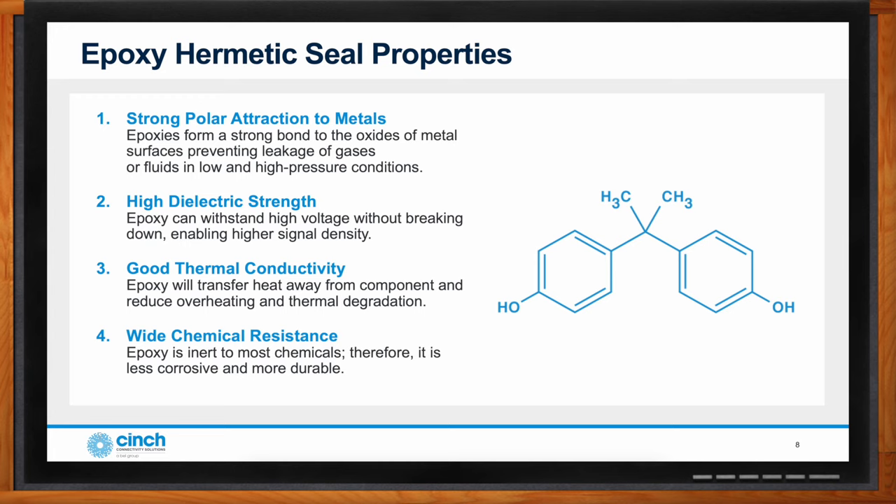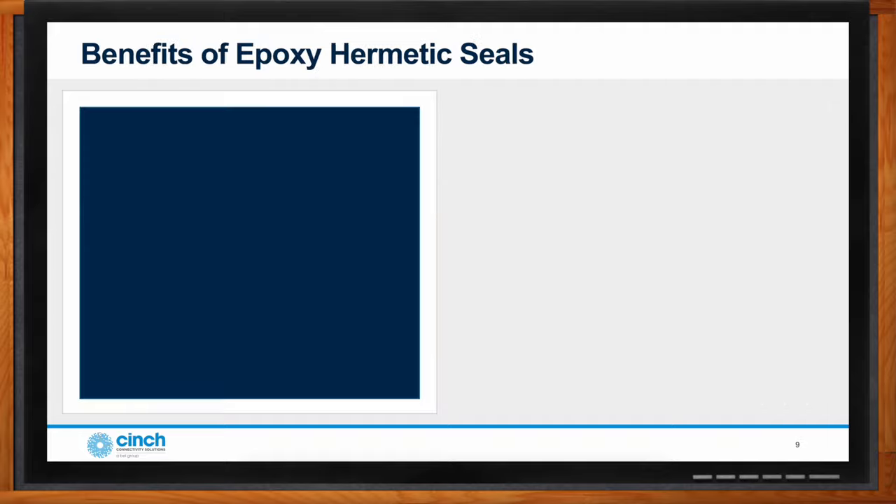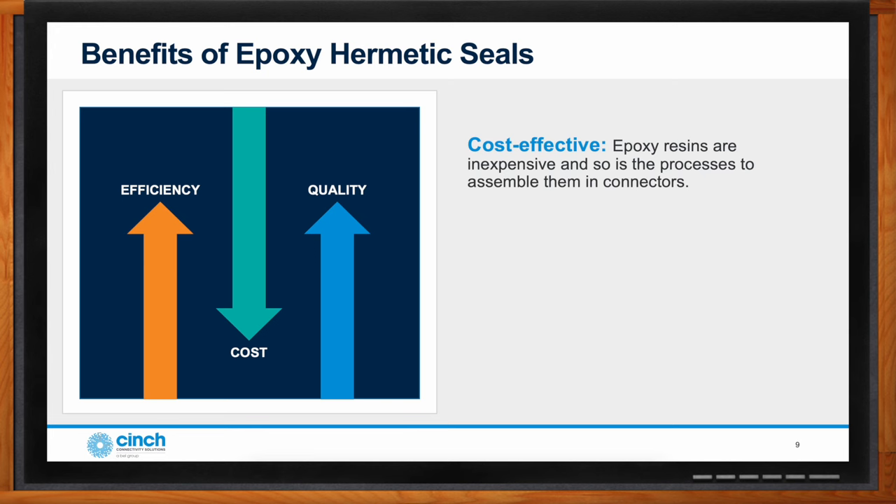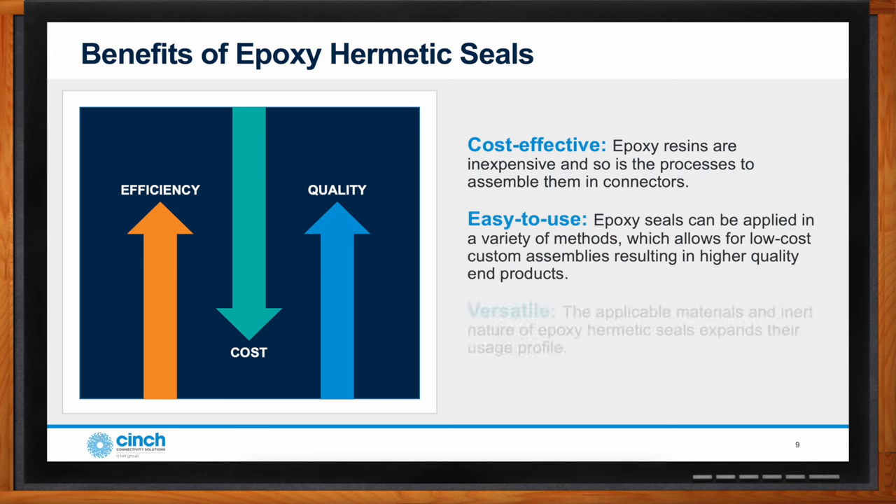Epoxy hermetic seals reduce the cost of hermetically sealing electrical connectors. The material cost is not significantly less, but the assembly processes are minimized — the epoxy can be poured into place at room temperature and specialized molds are not required. The connector itself is designed to retain the liquid epoxy in place until it cures. Reducing the processing and being easier to install expands the amount of applications that can economically consider hermetic sealing.